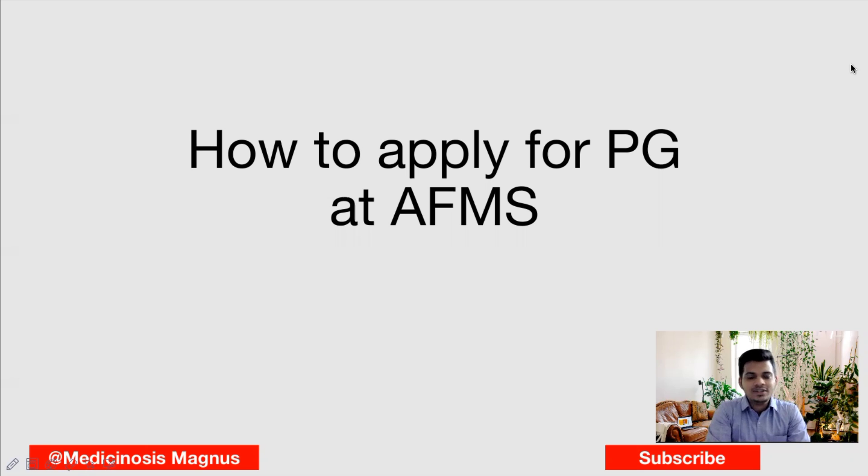Hello everyone, this is Dr. Abino. In this video, we'll be seeing how to apply for the post-graduation course at the Armed Forces Medical Services. I'll be talking about the institutions where you can join, some important points you need to know before choosing to join the PG course at AFMS, the tentative available seats, the application process, and the documents needed for this exam.